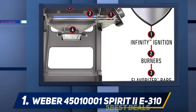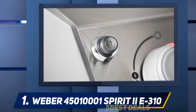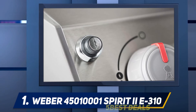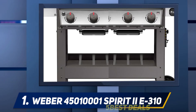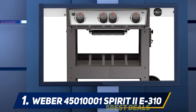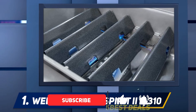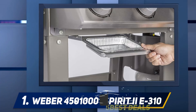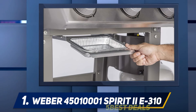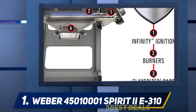And at number one, the Weber 45010001 Spirit 2E-310. This is a three-burner grill that utilizes Weber's signature GS4 grilling system. The GS4 grilling system has four unique components that make it stand out from other grills: unique burner tubes and flavorizer bars to create smoky, evenly cooked food; infinity ignition for easy startup every time; and a grease management system to remove grease and reduce the risk of flare-ups.